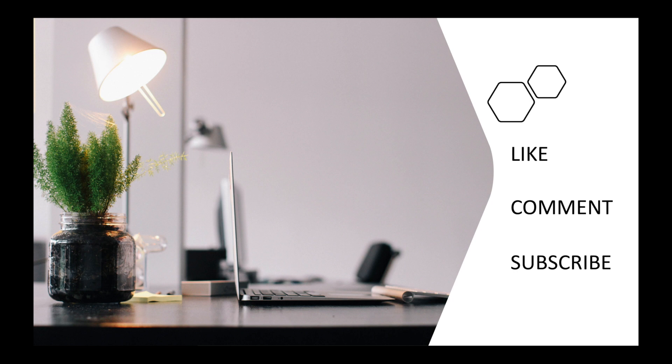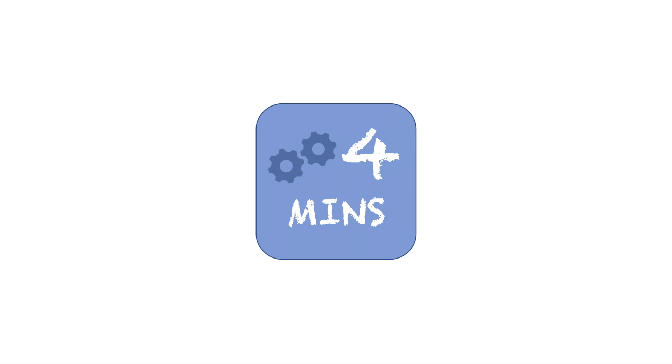Make sure to watch out for that video. If you have any questions or suggestions about our discussion, make sure to leave a comment. And if you think you learned something new, make sure to like, share, and subscribe. Thank you.